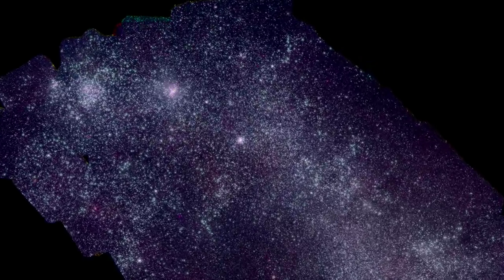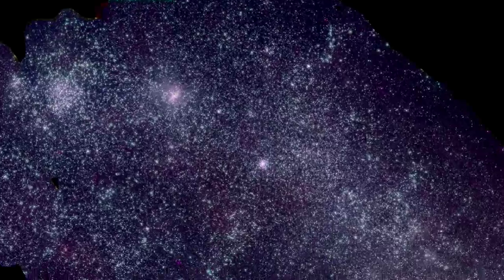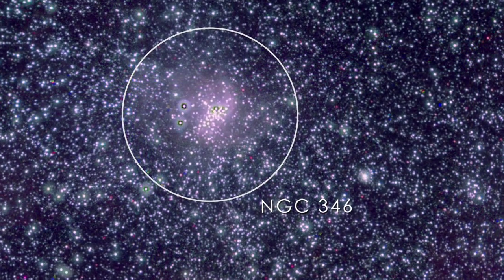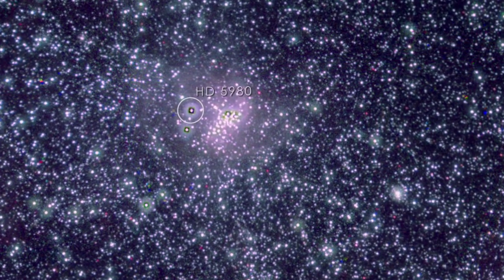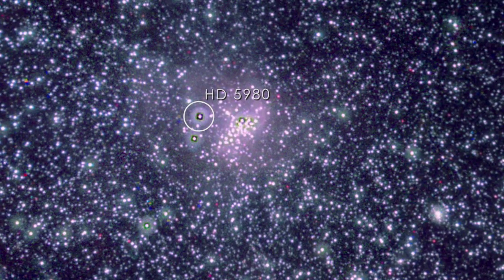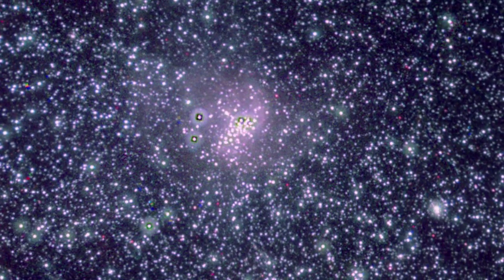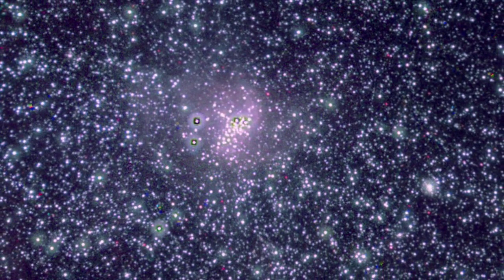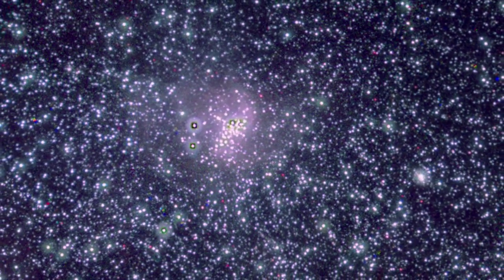One interesting feature is the massive young star cluster NGC 346. It contains the SMC's brightest star, HD 5980, a triple star system where all members are among the most luminous stars known. The intense light and strong outflows from these stars mold the surrounding gas into a shape resembling a cobweb.